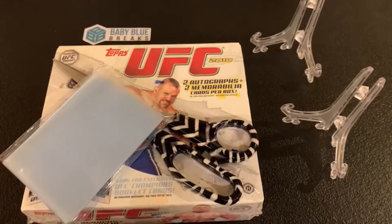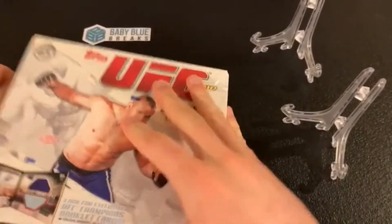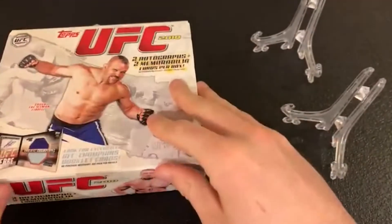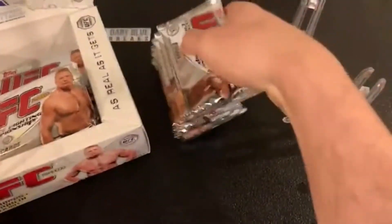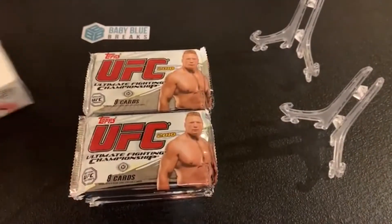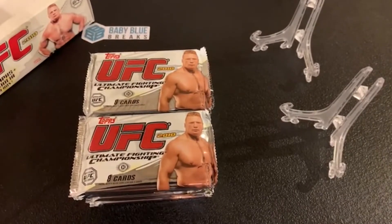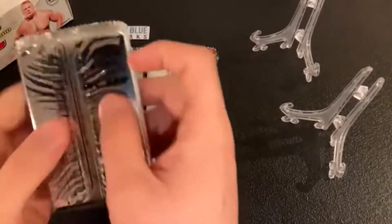Thank you all for the support, let's break it down. I got my lucky zebra scissors — never break without them. Let's see what we've got. Just ignore my washer in the background; breakers gotta do laundry too. Let's look at this beauty — that is a very good looking box. I like the packs too; it looks like Topps put much more effort into the old ones. We all know Panini has the license now. We'll go left to right — first pack, left rack.